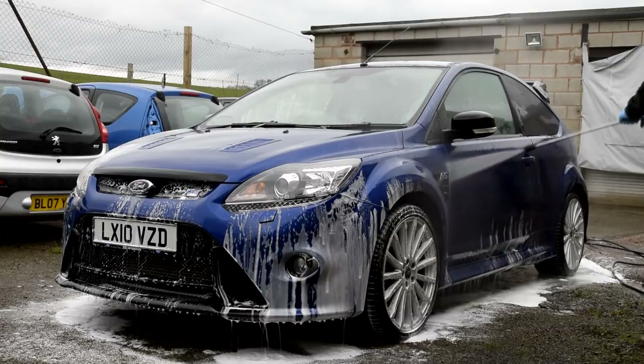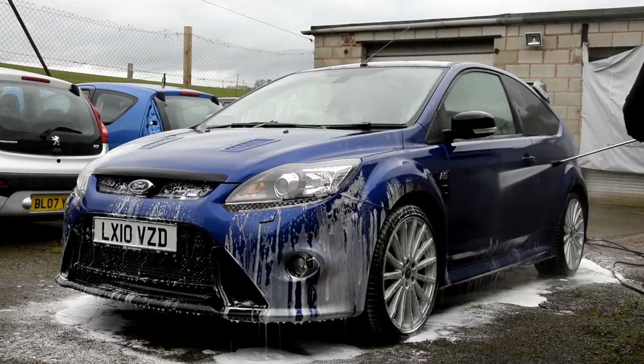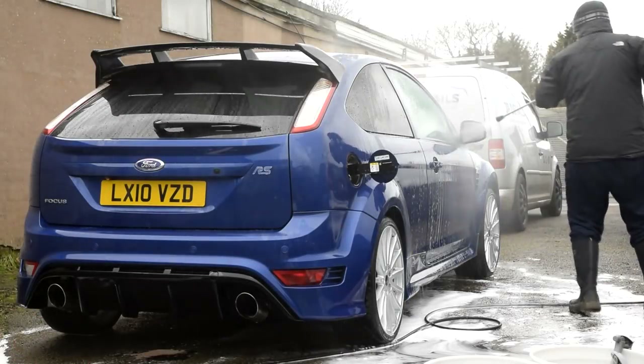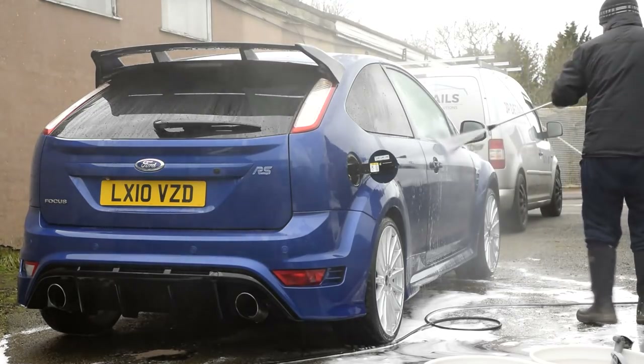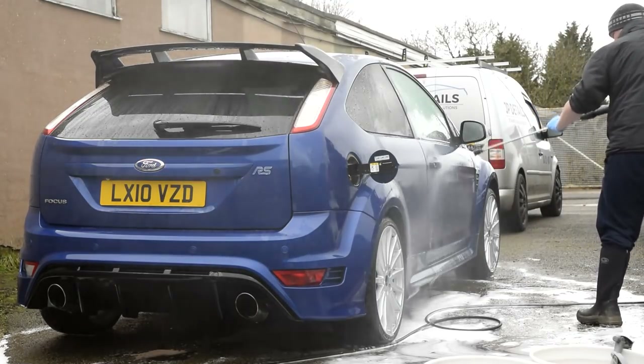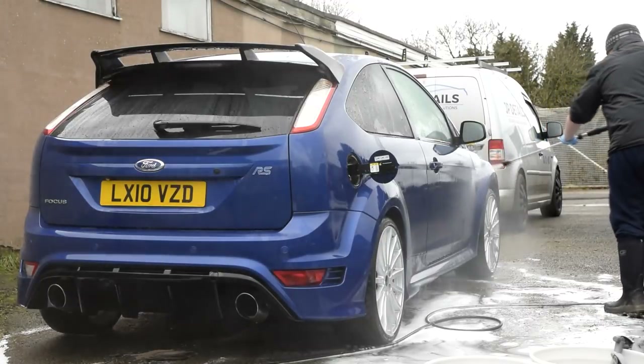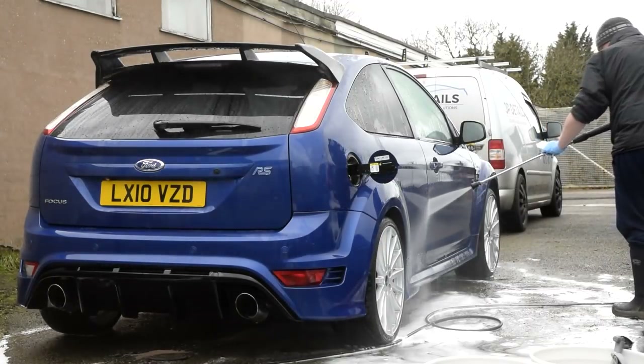Martin was also very keen to learn how to correctly clean the engine bay, so we went over the process in great detail whilst conducting an engine bay detail on his RS. After the decontamination stages were complete, the RS was brought inside the unit and dried using soft microfiber drying towels and the Air Force Master Blaster.